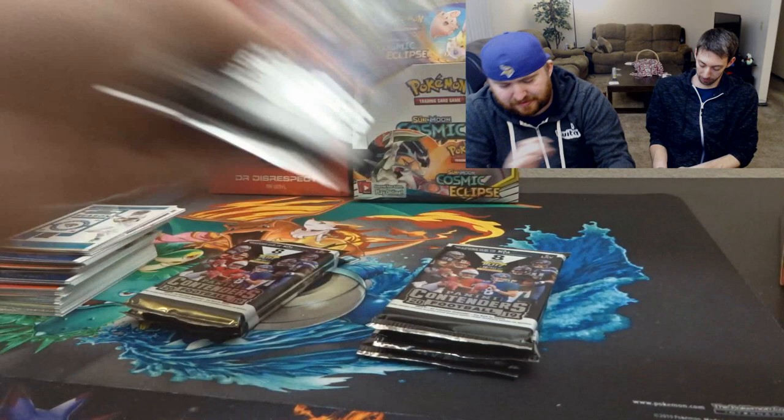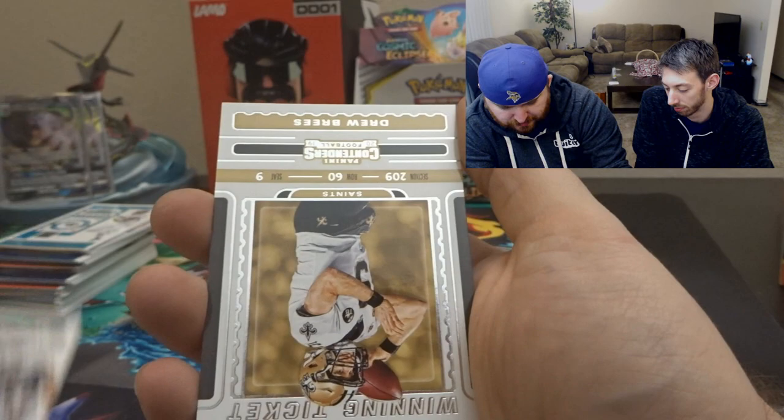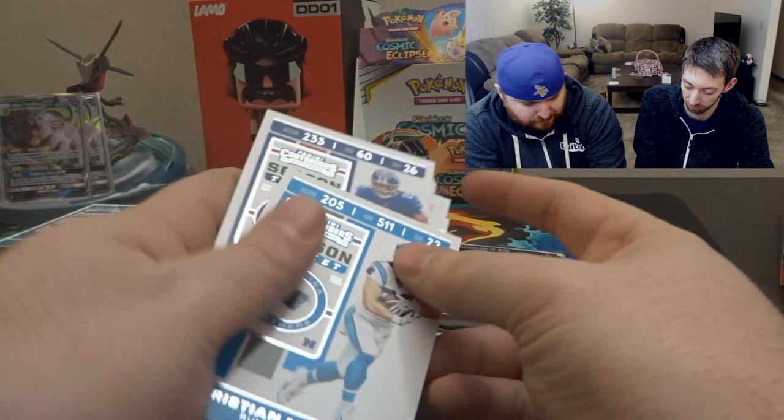We haven't gotten any memorabilia yet — I think I saved them, at least two of the three packs. We're supposed to get three hits total. Khalil Mack, Derrick Henry, Julio Jones, Tyrell Williams. And what's this? A Winning Ticket Drew Brees — no autograph or anything, just a Drew Brees winning ticket card. Saquon Barkley and Christian McCaffrey — he was a beast, or he was the starting back this year.